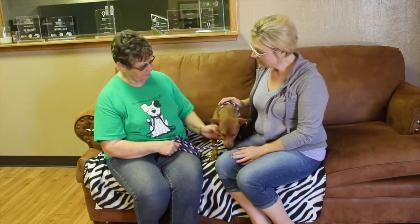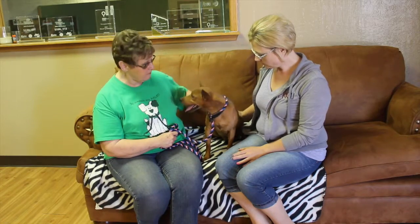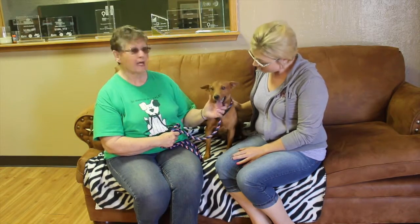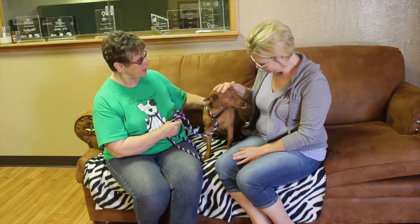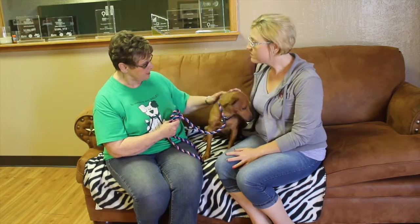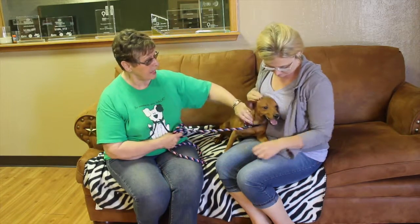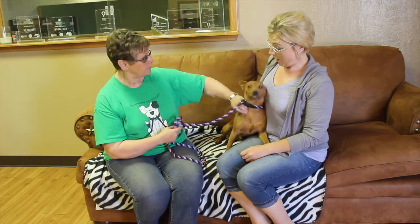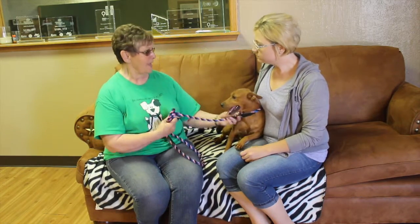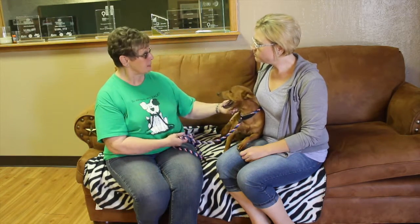If someone is interested in Petey, how do they go about adopting him? Well, they can call the shelter at 622-0555, or come on out and fill out a pre-screen. Once they fill that pre-screen out, if everything looks all right, then they start the adoption process. Adoption is $100, and that includes the rabies vaccination, the microchip, and of course Petey will be neutered and also have his immunizations. So all that's included.